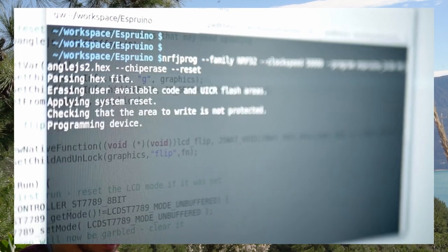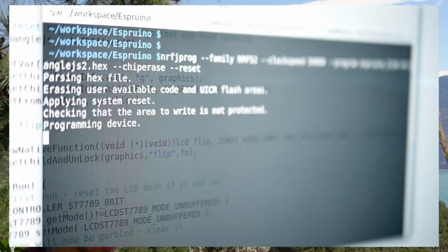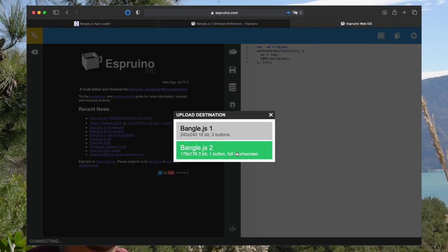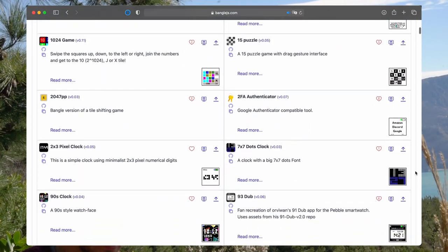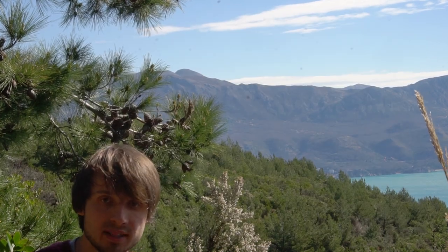There is a JavaScript interpreter that allows you to upload code and debug it wirelessly with just a web browser. There is also an online emulator you can try your scripts in. The watch is entirely open source and has its own app store where everything is free. It's easy to remix existing apps by modifying their code or create completely new ones from scratch. This is horrible, don't do it.